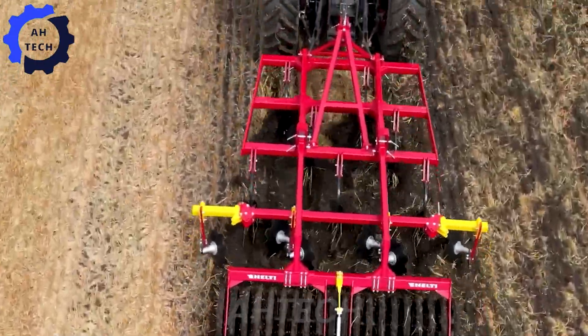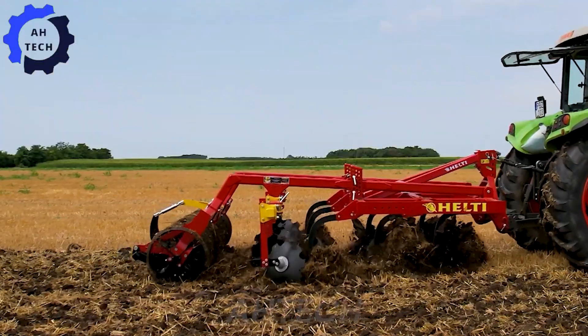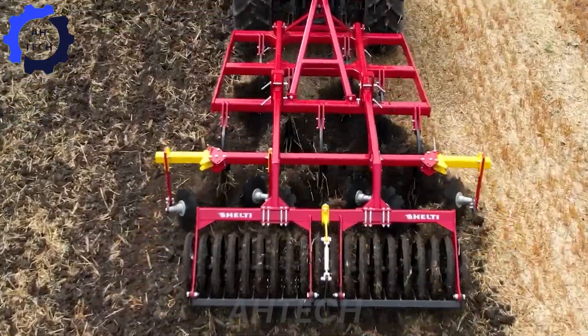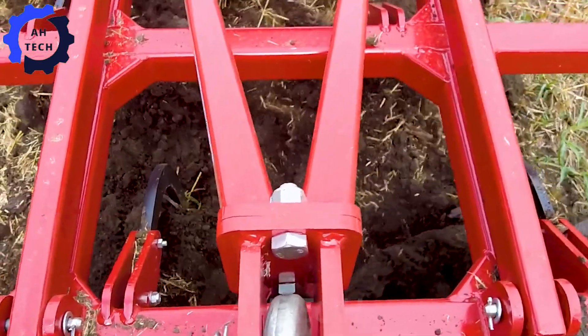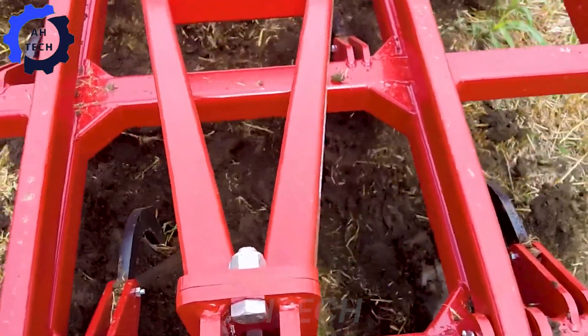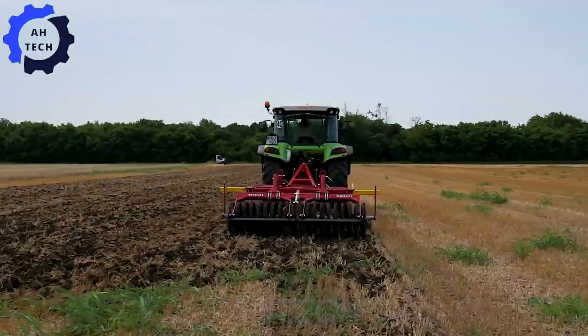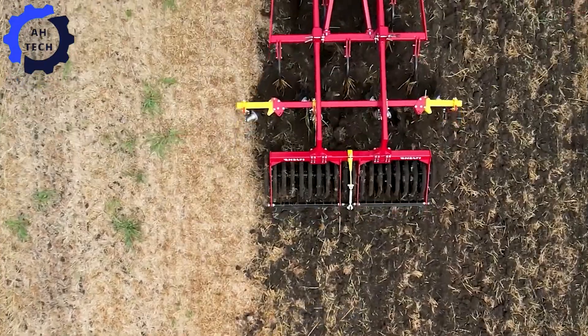Introducing the Healthy Grubber M2200 IMS — a groundbreaking agricultural wonder. Proudly designed in Hungary, this powerful machine features a 400 horsepower engine and can handle up to 44,000 pounds with ease. Engineered for precision and durability, the Grubber M2200 IMS transforms soil preparation, making it faster and more efficient.